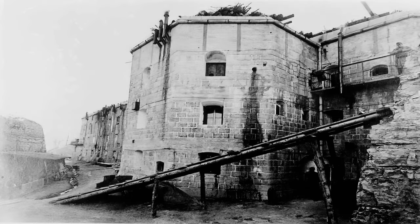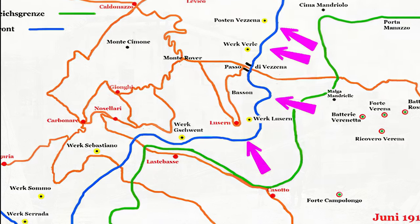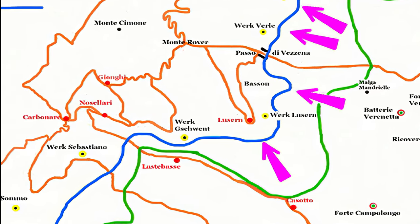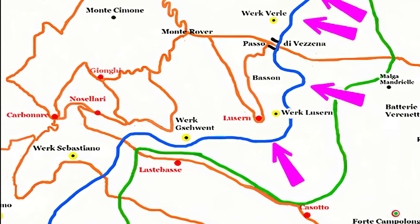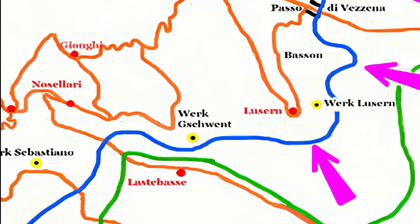The Forte Belvedere was constructed between 1908 and 1912 on a rock overlooking the Val d'Astico, at an altitude of 1,177 meters. At the time, this position marked the border between the Republic of Italy and Austria-Hungary. The Forte was part of the defensive system of the Val d'Astico-Folgaria, a complex network composed of seven forts designed to prevent the advance of the Italian army towards Trento.